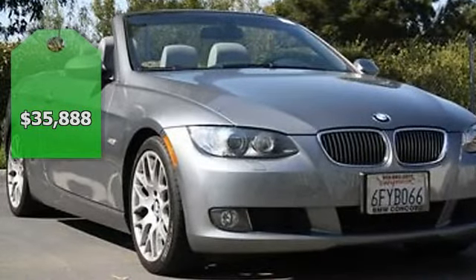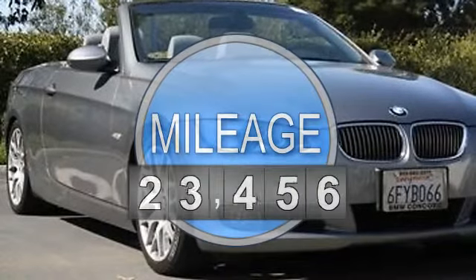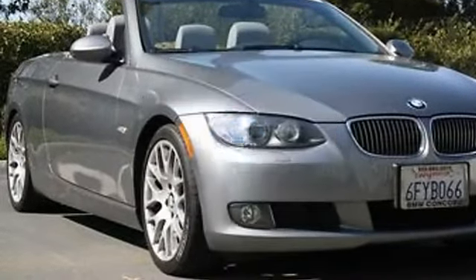This vehicle features the following equipment: automatic, 3.0-liter 6-cylinder 230HP, STEPTRONIC automatic transmission.